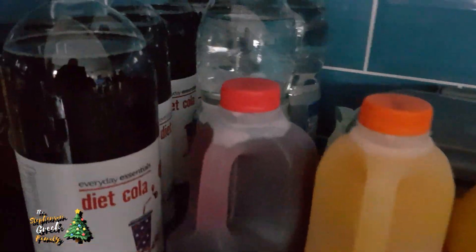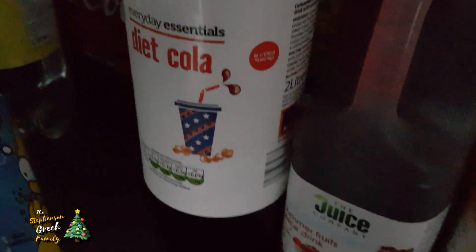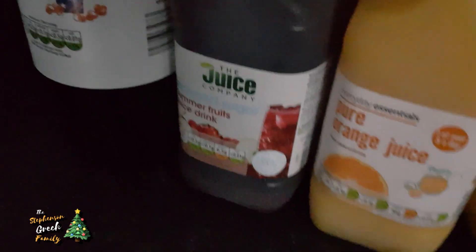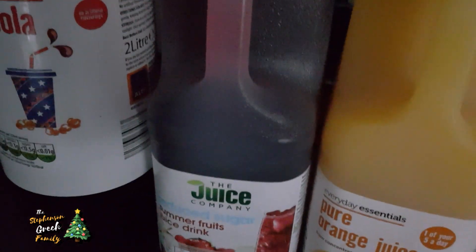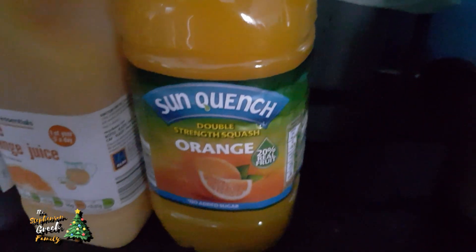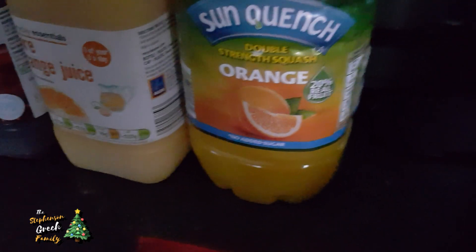This is what we got from Aldi. We've got four bottles of the diet essential Coke - about 17p a bottle, it tastes just as nice as regular. We've got the cans of Coke Zero as well. In the aftermath Sammy likes this one. We've also got some summer fruits blackcurrant juice, orange juice, and a Sunny Delight orange - so we're well stocked for drinks.